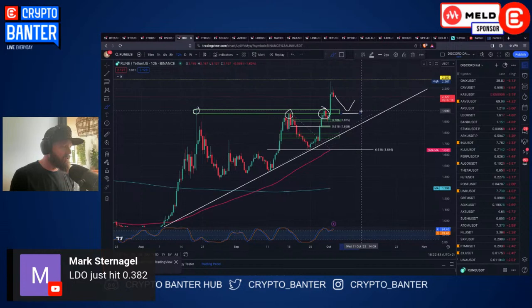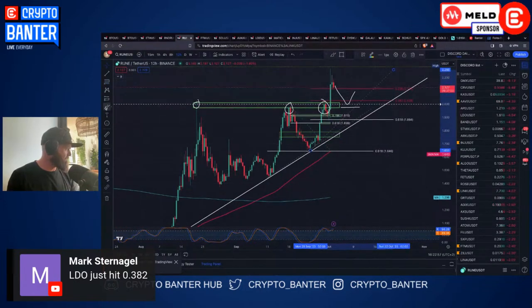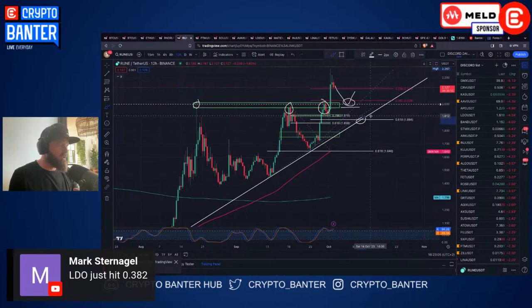The ideal bounce zone on RUNE is the 2 level, and we have a trend lower down. Pulling a Fib from the low on Monday to that high, I've got a 38.2 in this region and a 61.8 on this trend at 1.9. These are the main areas for RUNE. I wouldn't be FOMOing now - if you want to be long you need to just wait, let this thing settle down a bit, and keep eyes on BTC throughout the day.